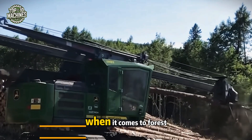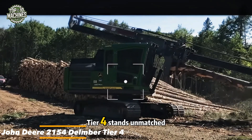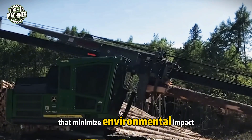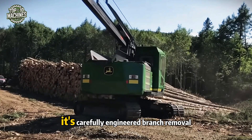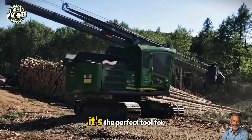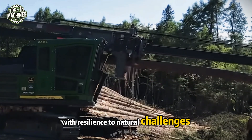When it comes to forest care, the John Deere 2154 Delimber Tier 4 stands unmatched. This eco-friendly powerhouse is equipped with advanced technologies that minimize environmental impact without compromising performance. Its carefully engineered branch removal system ensures each log is prepared cleanly and precisely — the perfect tool for those who seek to balance high productivity with resilience to natural challenges.